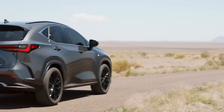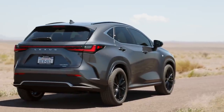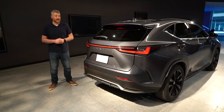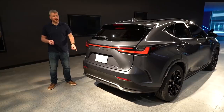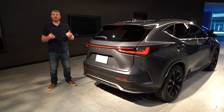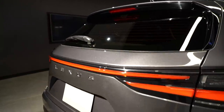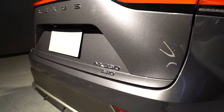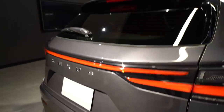At the back, we have new taillights and a vehicle-spanning light bar, and just below that, instead of the traditional Lexus L badge, you get a Lexus wordmark. There's also, for the first time, an all-wheel drive badge, because people need to know that you have all-wheel drive. But in my opinion, all this badging makes the back seem just a hair cluttered.